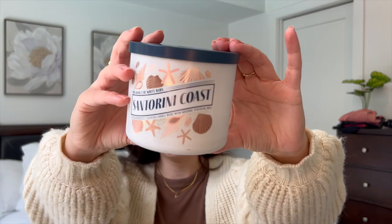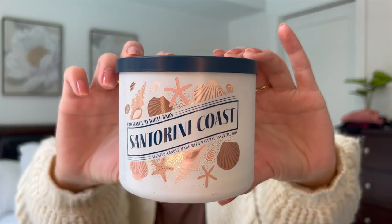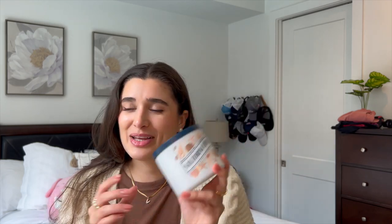Moving on to candles. I finished off Santorini Coast. This one was amazing for getting me into the summer mood. It burned so well and was an amazing scent — I'm going to have to pick maybe one or two up at the semi-annual sale. It's creamy coconut, almond blossom, and warm vanilla. Actually by the time this video is up, my first SAS haul is probably already going to be out, so check that out because I might have already picked up another one of these.